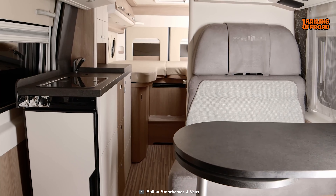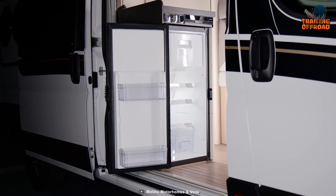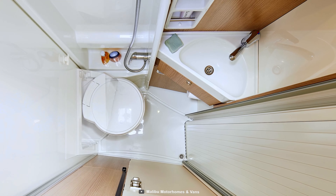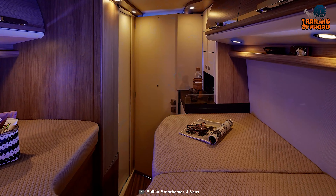The lounge seating area is compact, as is the side kitchen, which includes an 84-liter compressor fridge integrated to keep food items conveniently. Lastly, its washroom is also compact yet functional, while the sleeping space is vast for a comfortable night's sleep.